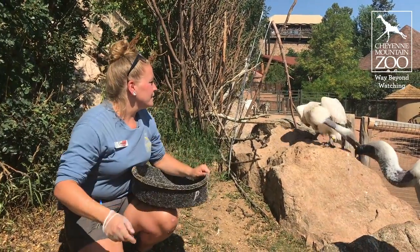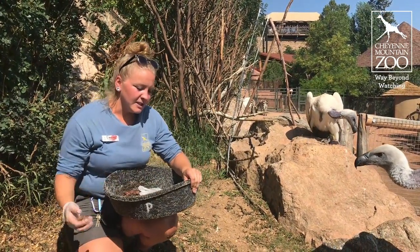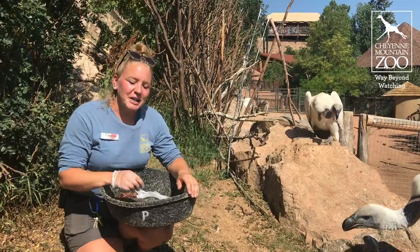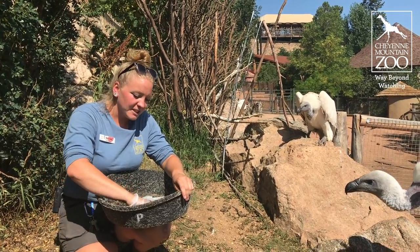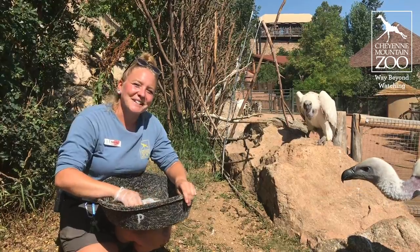A lot of their confidence has built and it's been a learning curve for us as well, knowing that these guys only eat about three times a week. But we've made it work and they've made a lot of really great progress.